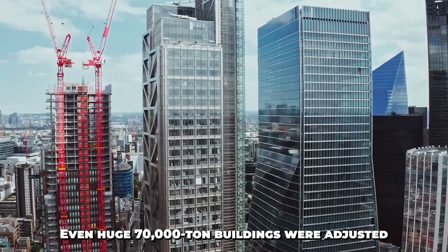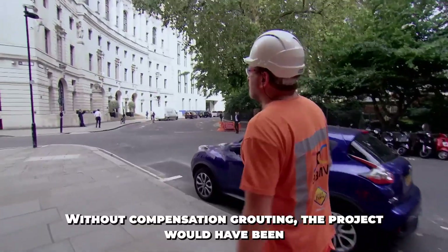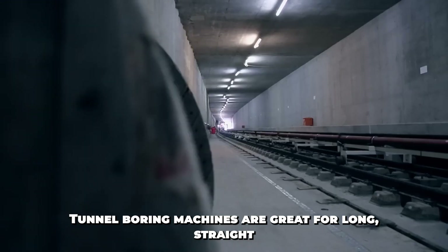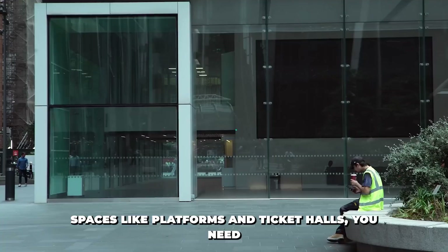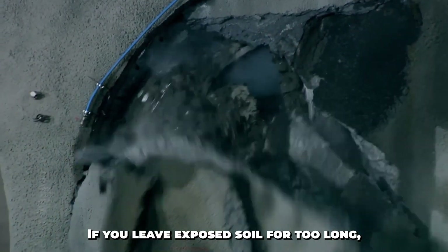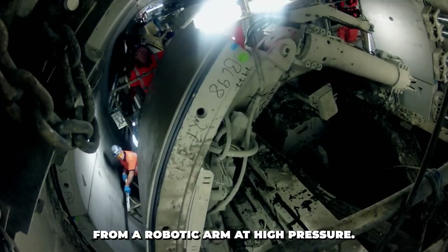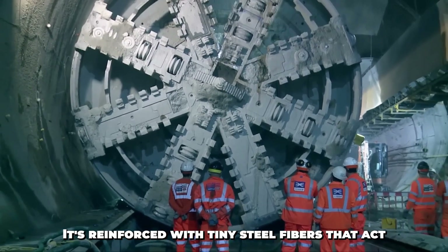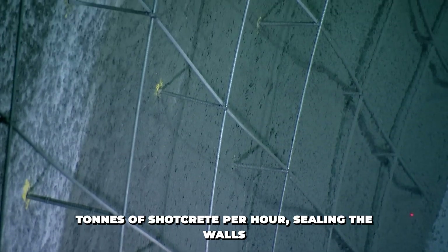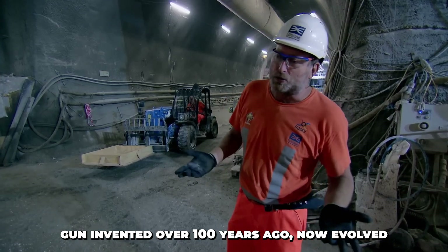Even huge, 70,000-tonne buildings were adjusted this way. This method saved countless structures across London, including Finsbury Circus, where listed buildings surround the tunnel zone. Without compensation grouting, the project would have been impossible. For the massive cathedral-sized spaces like platforms and ticket halls, engineers used conventional excavators. But if you leave exposed soil for too long, it collapses — so they sprayed it immediately with shotcrete: a fast-setting concrete mix sprayed from a robotic arm at high pressure, reinforced with tiny steel fibers that act like rebar on a microscopic level. These robotic arms can spray up to 60 tons of shotcrete per hour, sealing the walls and making them safe for follow-up construction.